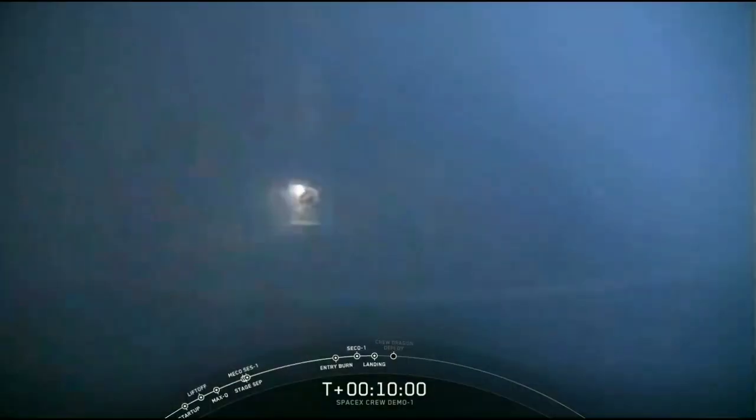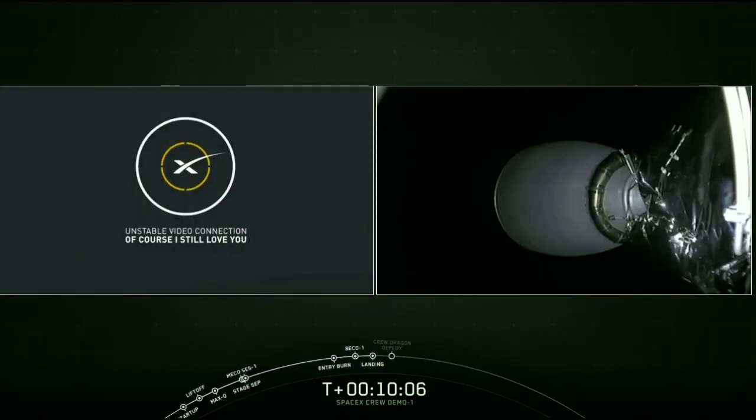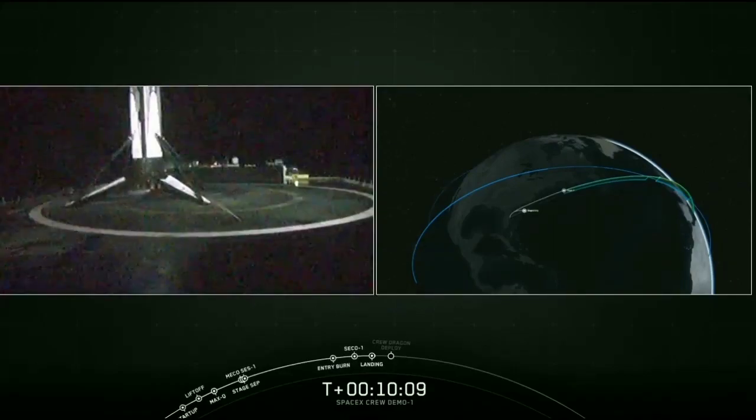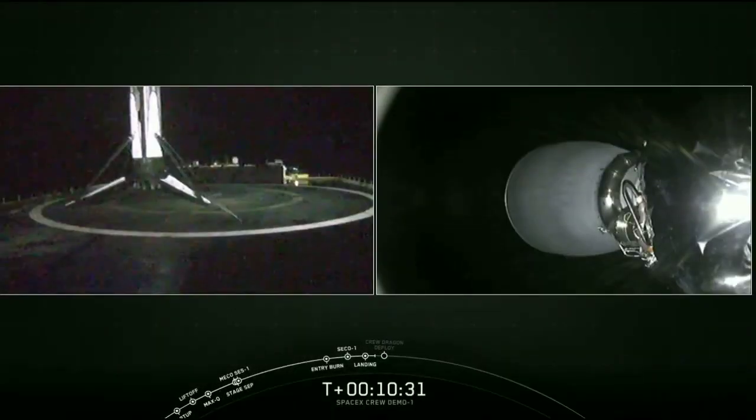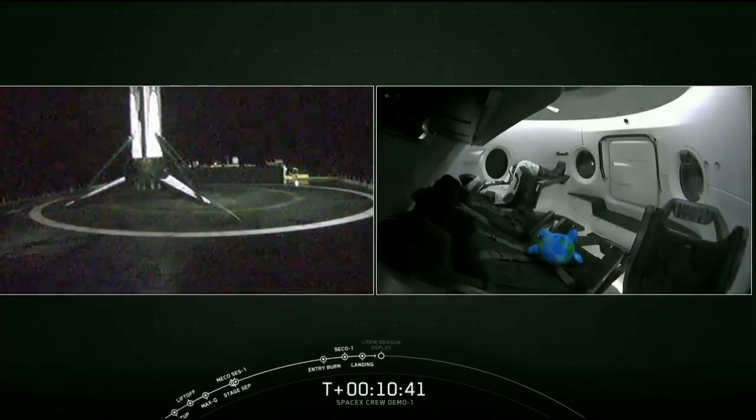The Falcon has landed on the autonomous drone ship. We got video the whole way. The drone ship is about 500 kilometers away from where it launched. The vehicle will now undergo its safing procedures, the recovery team will make sure it's strapped down, and it will make its way back to Cape Canaveral.